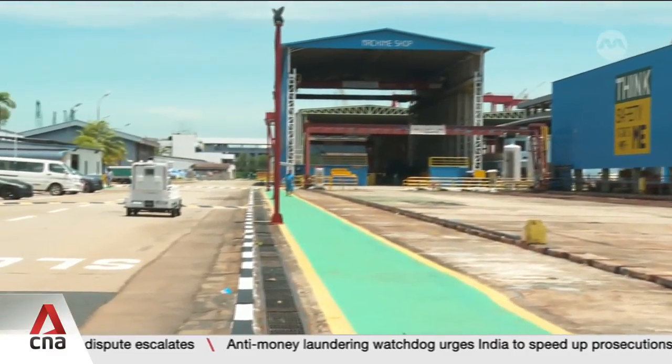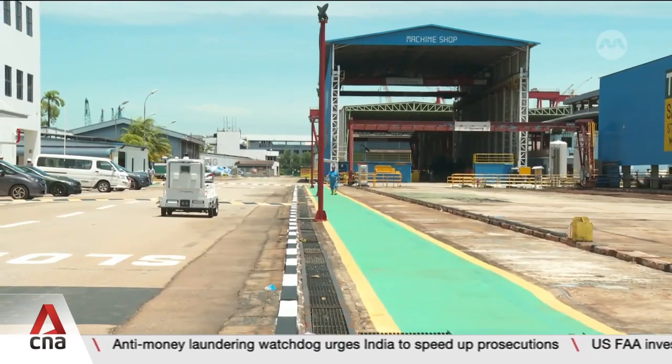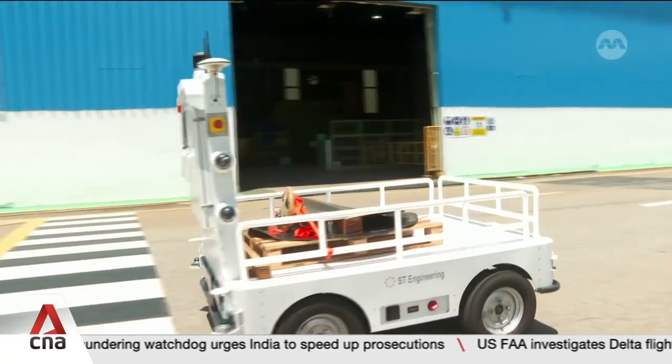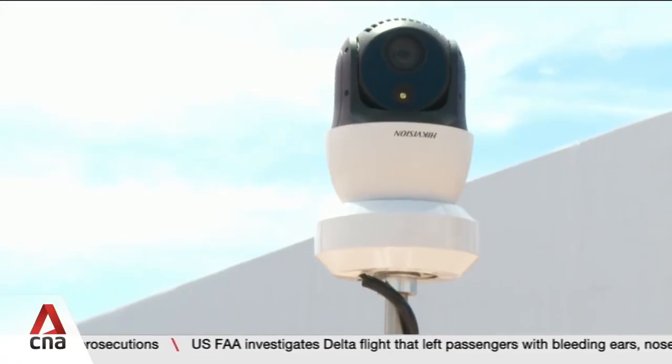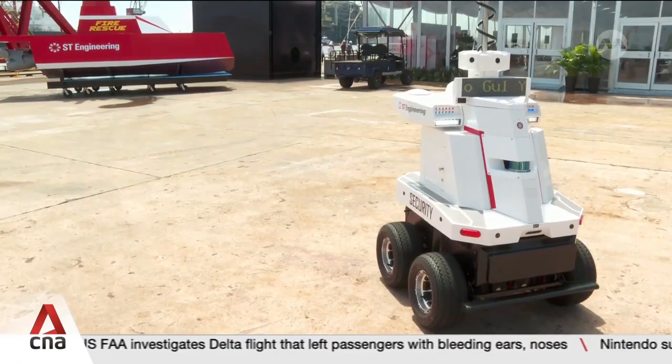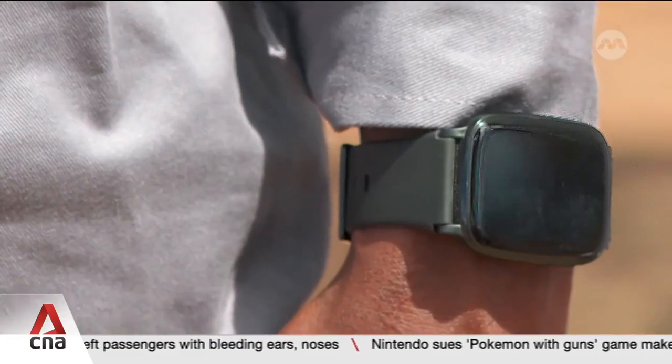This is the shipyard of the future. Its 5G connectivity allows automated guided vehicles to help reduce the load on workers, and security robots to detect potential hazards. Keeping workers safe are also these internet-linked wearables.